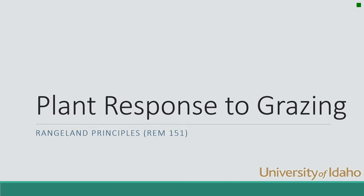This is Karen Launchbaugh at the University of Idaho. Today in the rangeland principles class we're going to talk about plant response to grazing. We've talked before that grazing and fire are two really important and inherent disturbances in rangeland systems. But when grazers come along and remove the photosynthetic material of a plant, plants on rangelands co-evolved with herbivores, so they have mechanisms to deal with this disturbance.